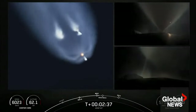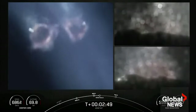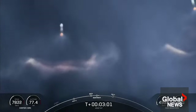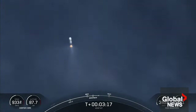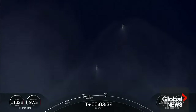Side booster separation confirmed. We just had BECO and separation of the side boosters. You can see on your left-hand screen that the side boosters have lit back up — they are now in their boost-back burn, making their way back down to Earth. The side boosters are returning to Florida under the power of three engines — three of the nine M1D engines. Next up will be the conclusion of those boost-back burns, followed by MECO on the center core, stage separation, and then second stage engine start one.